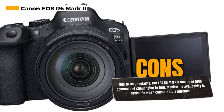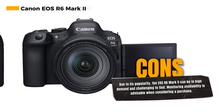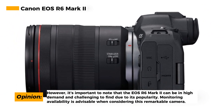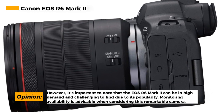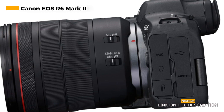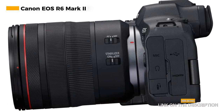The camera boasts expansive autofocus coverage, ensuring that your subjects are consistently sharp no matter where they are in the frame. The 5-axis in-body image stabilization (IBIS) is another key feature, helping you capture stable and clear images even when shooting handheld or in low light. However, it's important to note that the EOS R6 Mark II can be in high demand and challenging to find due to its popularity, so it's advisable to keep an eye on availability and plan your purchase accordingly.